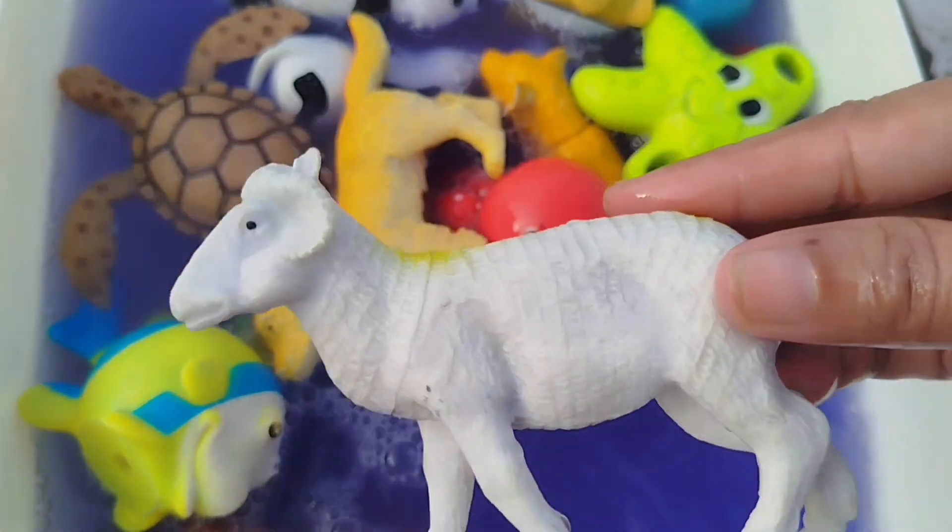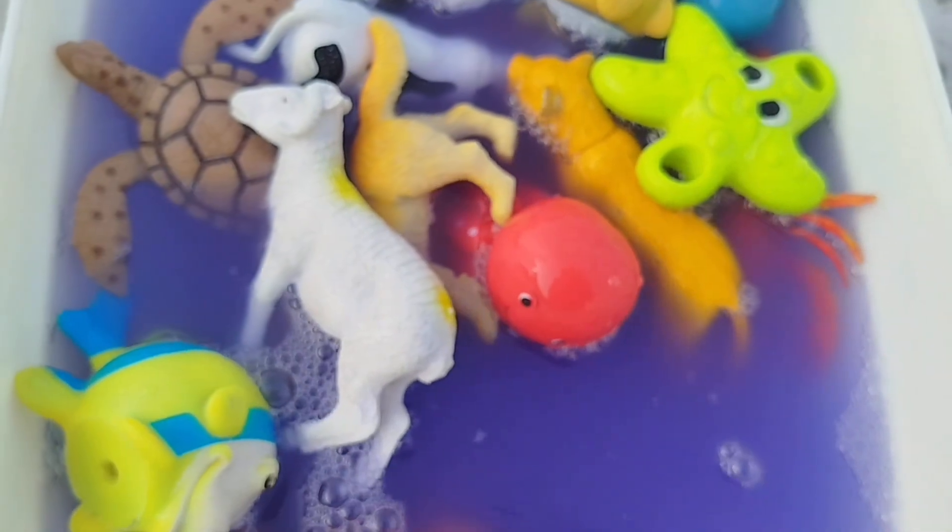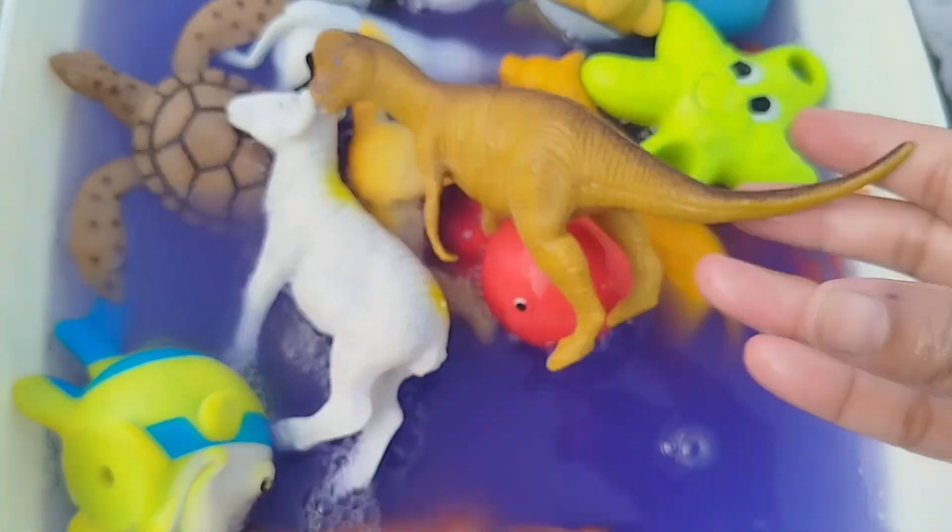A sheep. This is a sheep. E-I-E-I-O. A sheep.